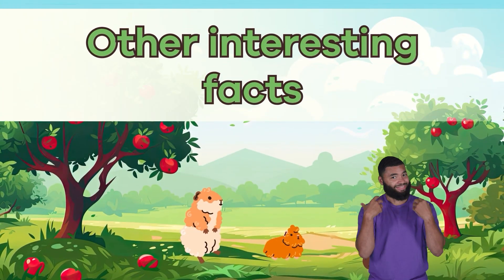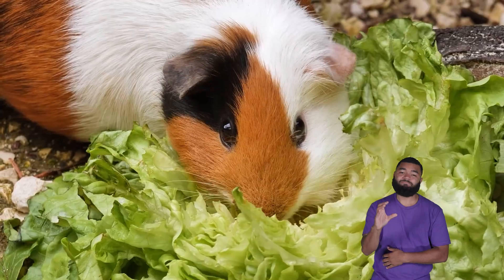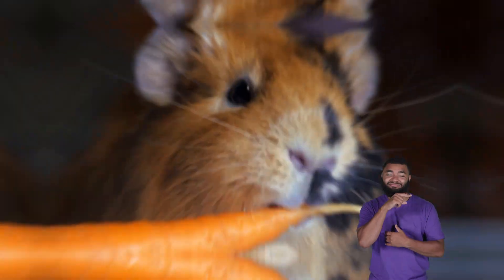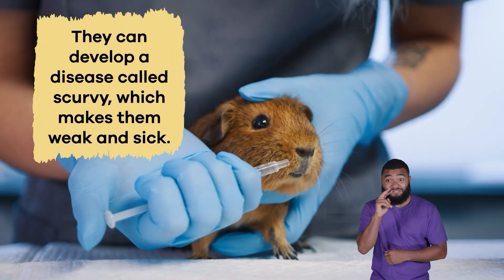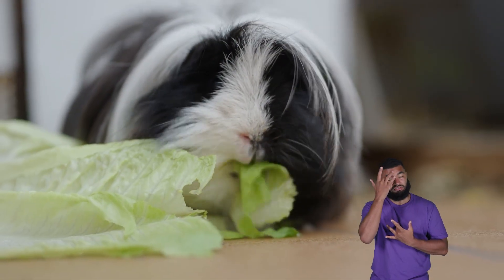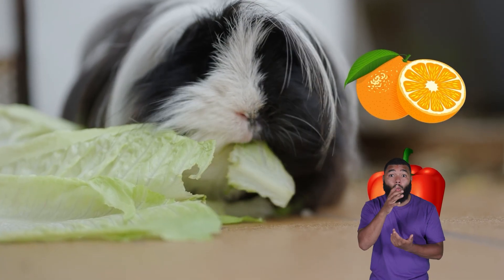Other Interesting Facts. Like humans, guinea pigs cannot make their own vitamin C. Most animals produce this vitamin naturally, but guinea pigs must get it from their food. Without enough vitamin C, they can develop a disease called scurvy, which makes them weak and sick. Pet guinea pigs need fresh fruits and vegetables like bell peppers and oranges to get that vitamin C.